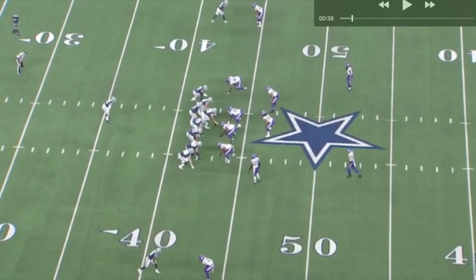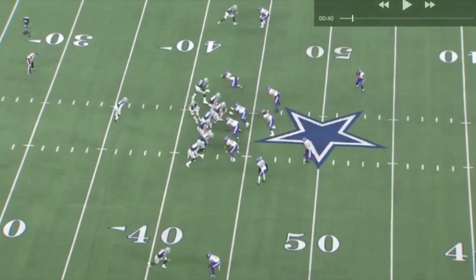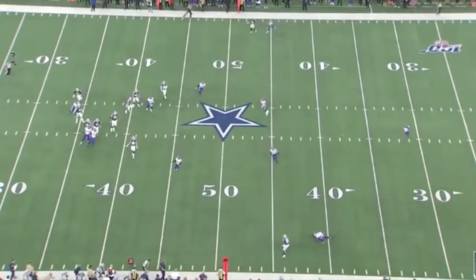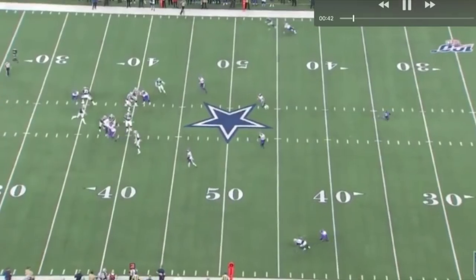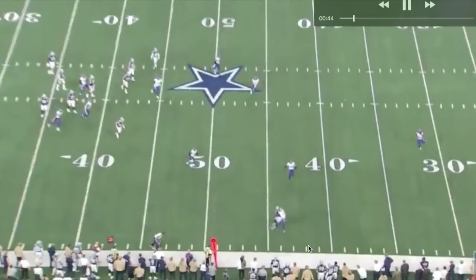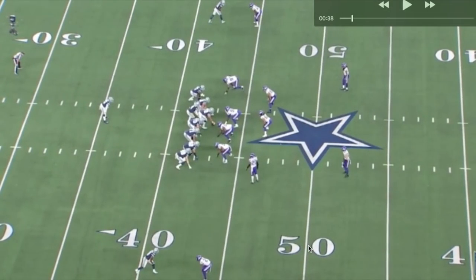Let's run it and see what happens. Amari Cooper is down at the bottom of your screen - he's a receiver at the bottom. I'm gonna bring it back and talk about his route running, how he set himself up, and how he got so damn open. What is this cornerback doing? Getting his ass uppercut, spun around - what is going on here? Anyway, Amari Cooper, man.